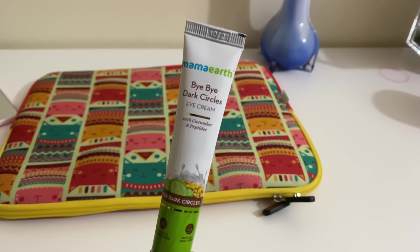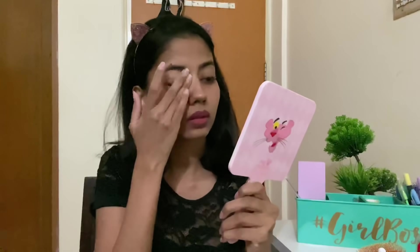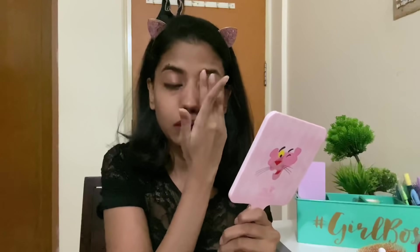The next step is an under eye cream. I'm using the Mamaearth Bye Bye Dark Circles Eye Cream — I've been using this religiously. It is very light in consistency, does not feel heavy under your eyes, and sits really well under makeup. It keeps your eyes moisturized and makes the area feel a little tight. No matter what cream you use, make sure to use an under eye serum after you are 25 — it is very important. It slows down wrinkles, prevents fine lines and crow's feet, and keeps your under eye area tight and firm. It's always better to prevent wrinkles than to cure them.